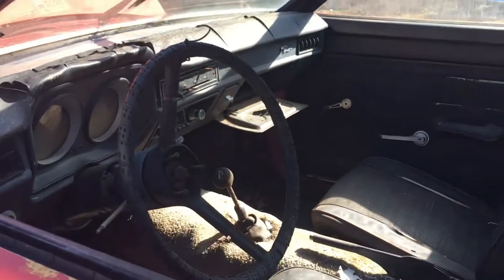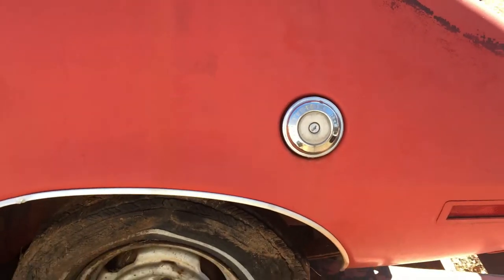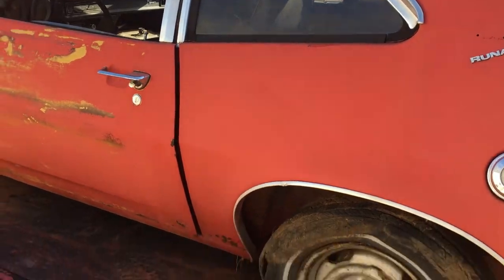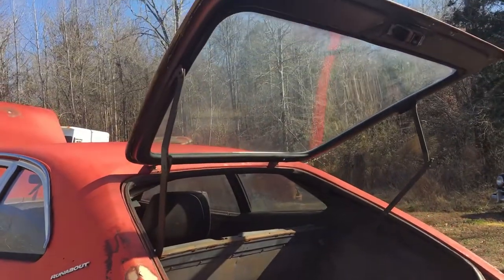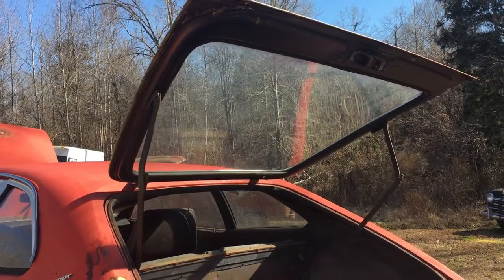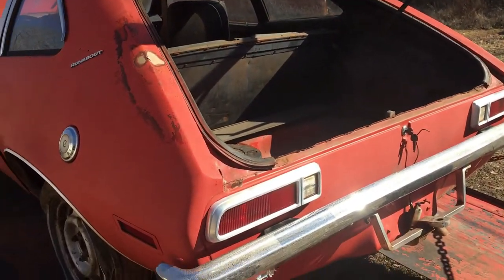I do have the keys for the car, but I do not have the key for the gas cap. Someone told me that the hatch was the wrong hatch — apparently the '71s had the smaller window — but the car is a '71. I do have clear title.